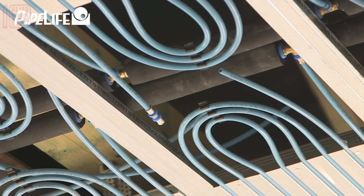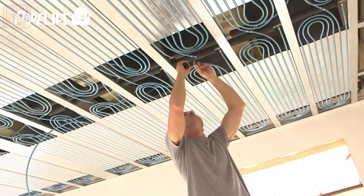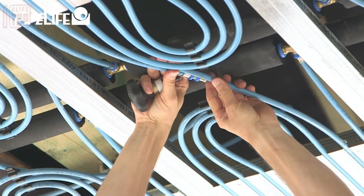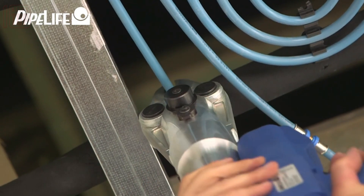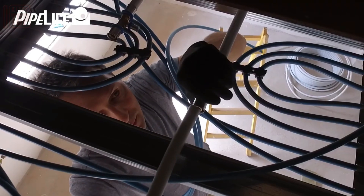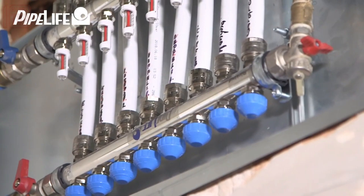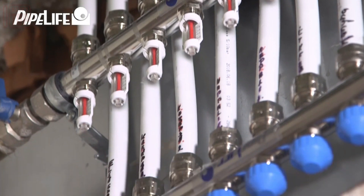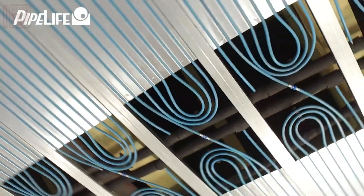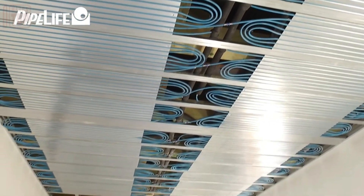Offering a versatile solution for a wide range of buildings, specifically tailored for spaces with suspended ceilings, these systems incorporate aluminum heat distribution plates and five layers of 10 mm by 1.3 mm polymer tubing. Notably, a single control panel can effectively manage climate control for up to 128 rooms, making them especially advantageous for office complexes and medical facilities such as hospitals.